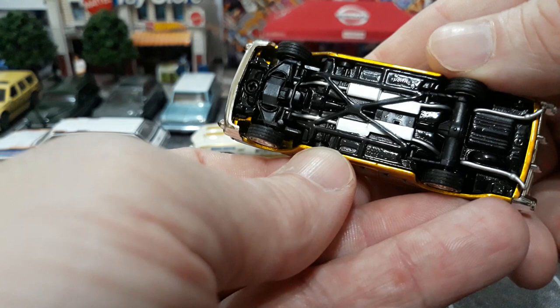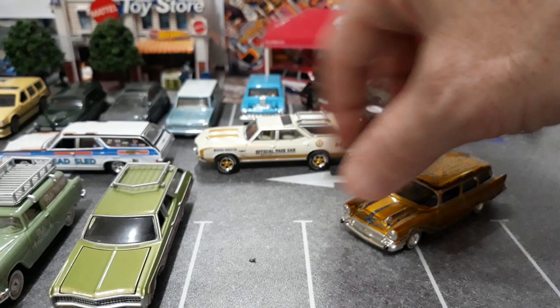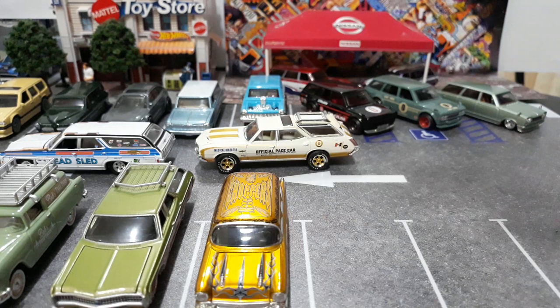Very nice detail on the chassis too. Really surprised they didn't make more of these, or that nobody picked up this casting and started using it, because it's beautiful.